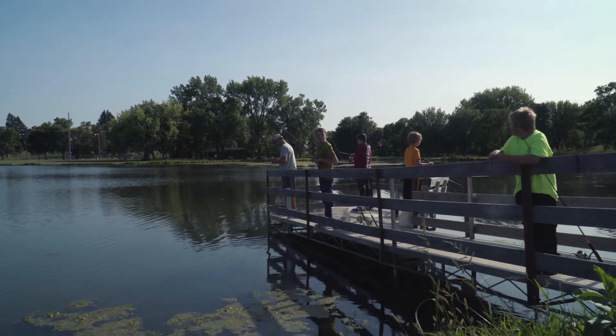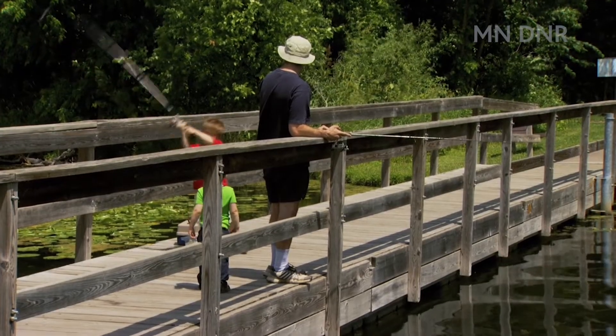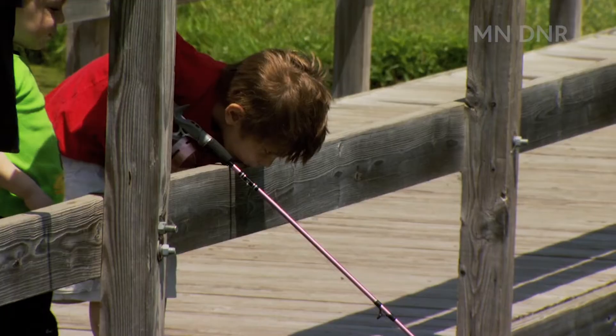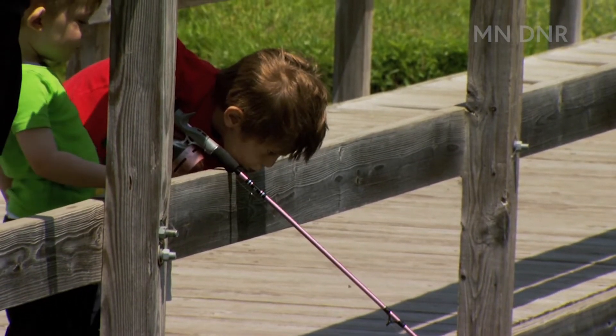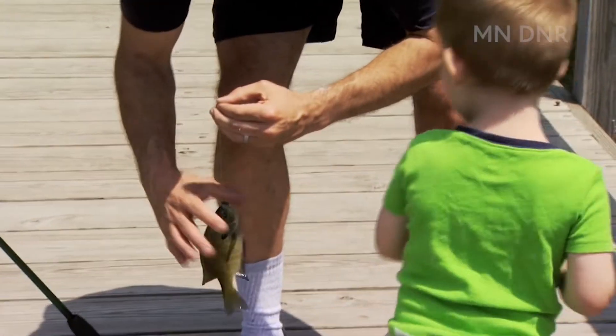You get them out there and it's a boring day — I can speak from experience with my own kids. If they're not out there seeing a bite when they're little, it's hard to get them back out the next time. They're looking for some action, and that's what we're trying to provide.